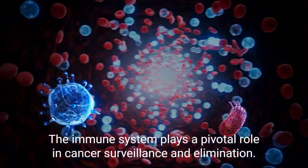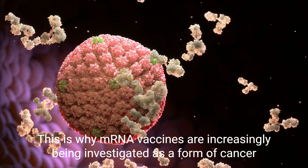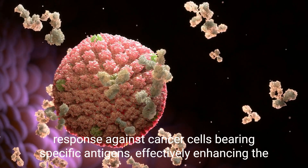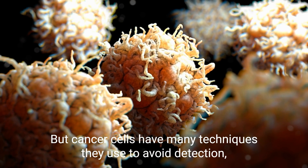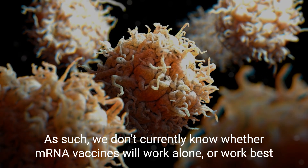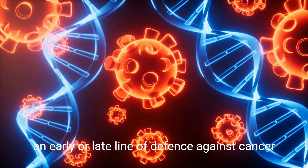The immune system plays a pivotal role in cancer surveillance and elimination. This is why mRNA vaccines are increasingly being investigated as a form of cancer treatment — they train the immune system to recognize and mount a targeted response against cancer cells bearing specific antigens, effectively enhancing the body's ability to identify and destroy them. However, cancer cells have many techniques they use to avoid detection, allowing them to grow and spread. As such, we don't currently know whether mRNA vaccines will work alone or best in conjunction with existing cancer therapies, or whether vaccines should be deployed as an early or late line of defense.